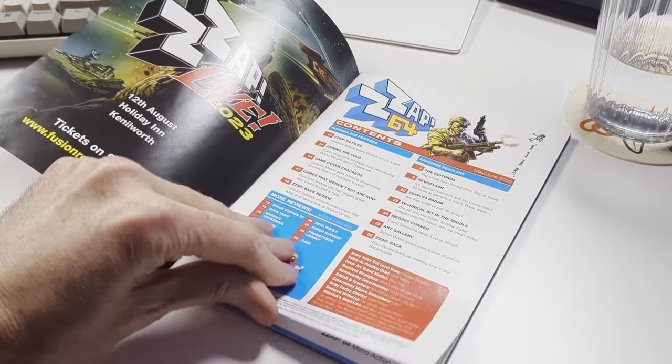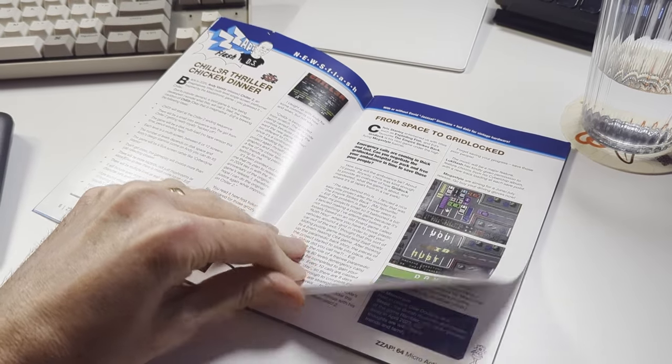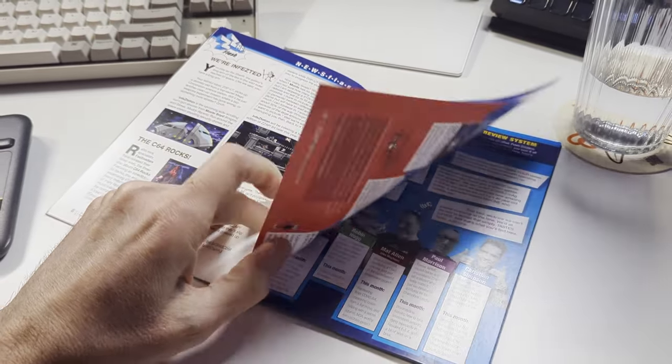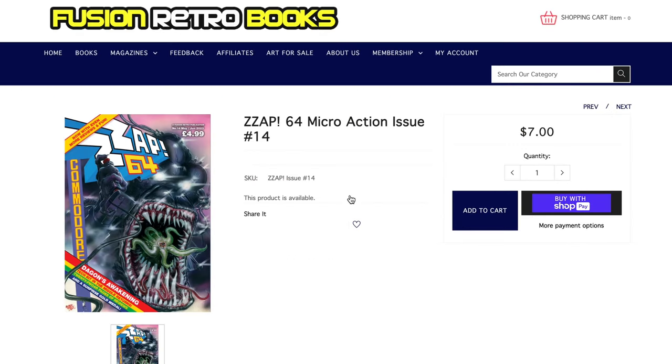Next on my list is something called Zap 64 magazine. My European viewers and retro computing fans will know this fun little magazine. You can shove it in a stocking for $7 for back issues, or get a subscription to make them happy all year round.